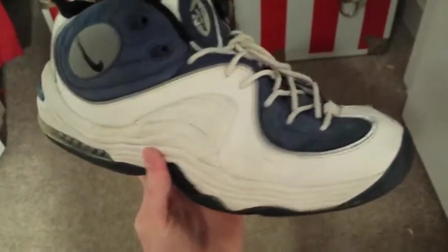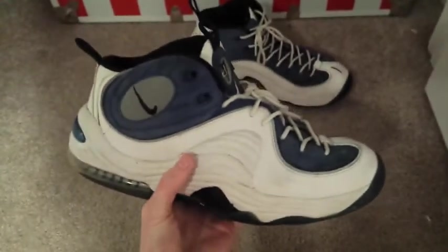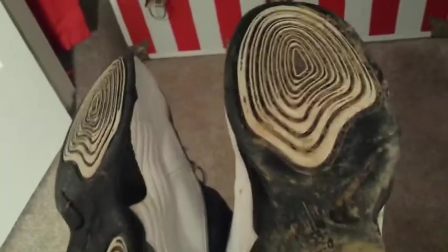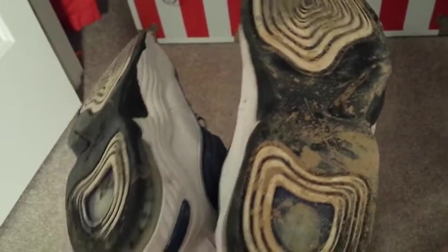We got some Penny Twos in Atlantic Blue — pretty nice shoe. I got them as part of a package deal, they're a little big. I'll probably wear them once and sell or trade them. The bottoms are dirty, not messed up, just really muddy. These are probably the worst pickup I got.